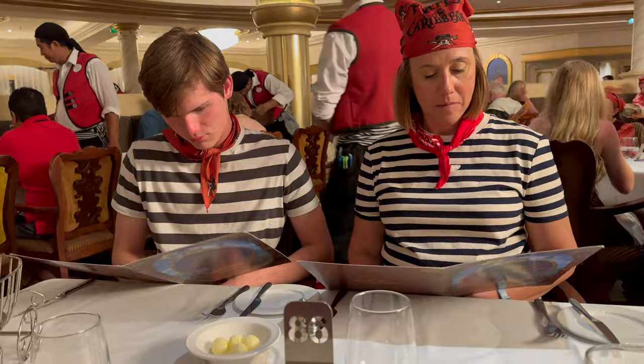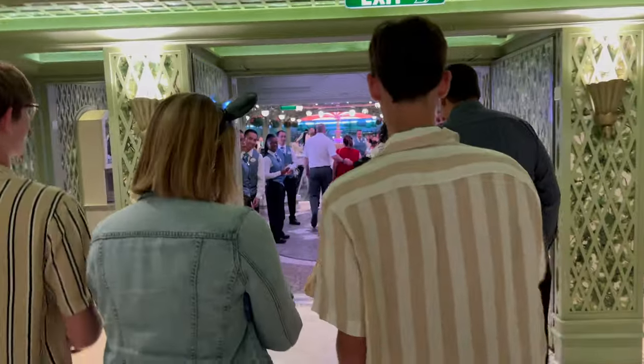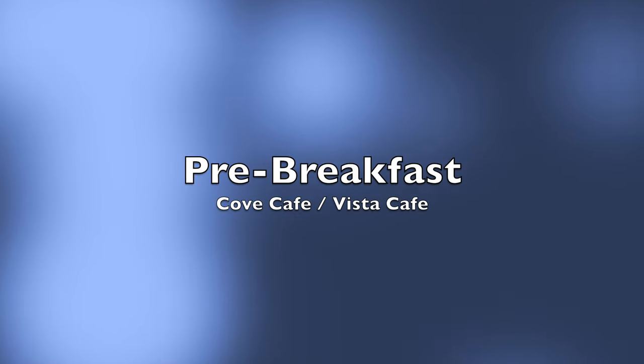We think the food is great anyway — we love the rotational dining and are very happy to eat in those restaurants. Secondly, our boys aren't old enough to eat in Remy or Palo, and going away as a family our meals are really important. We really look forward to our evening meals. But for now let's take a deep dive into pre-breakfast.